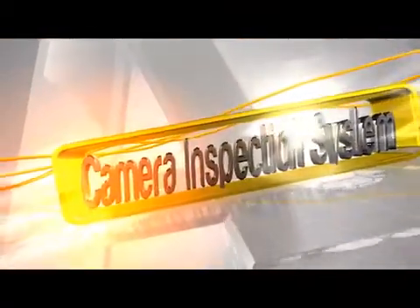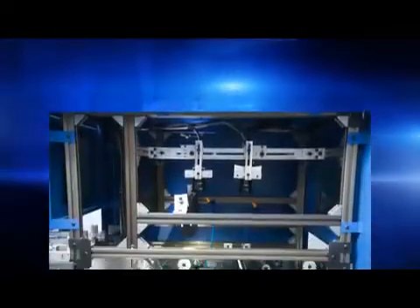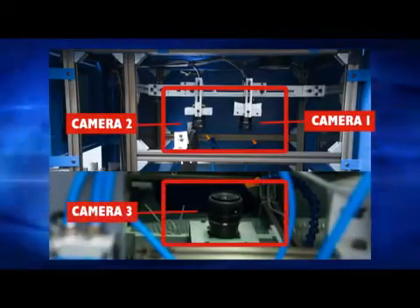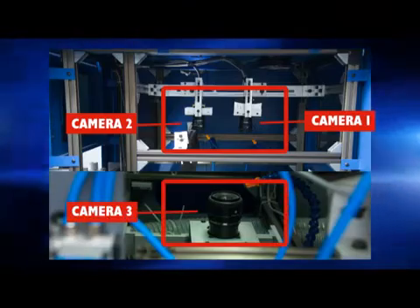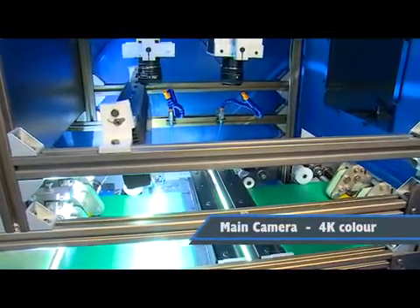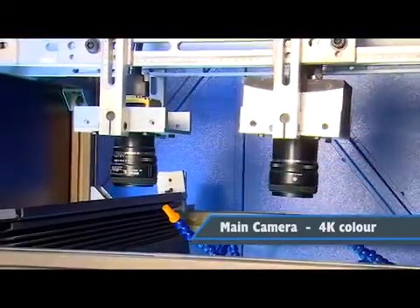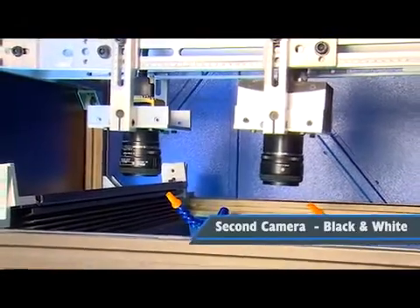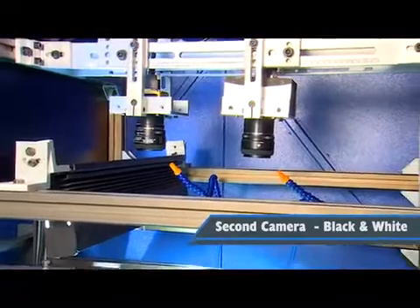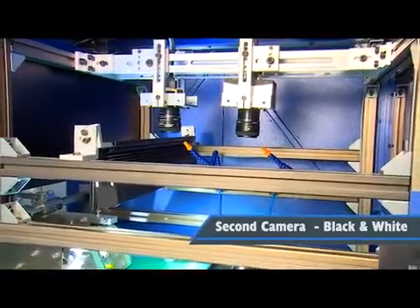Camera Inspection System: Autoprint Checkmate 50 has three cameras for detecting various defects in cartons. The main camera, which is 4K color, is used for detecting all print defects and color variation. The second camera, which is black and white, is used for detecting foil presence, foil defects, etc. These two cameras are mounted on the top of the conveyor.